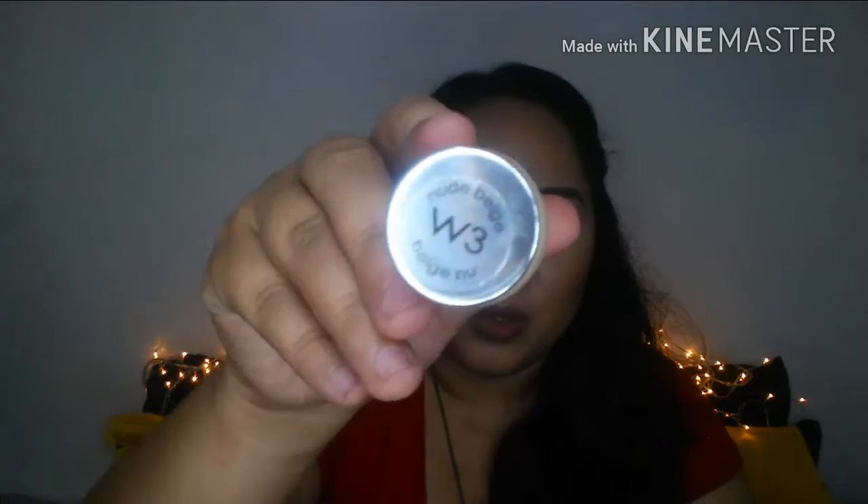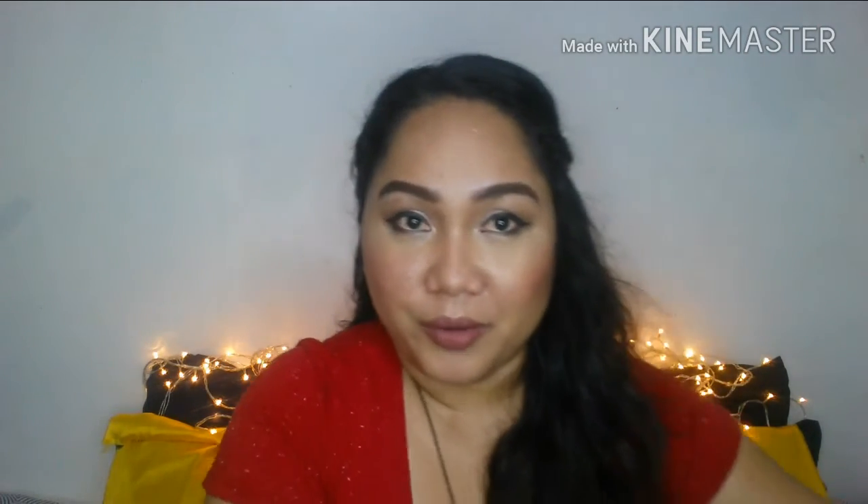Another one from L'Oreal — the L'Oreal True Match Super Blendable Makeup in W3. I'm not going to be using this myself since it's obviously too light for my skin tone. I actually received this during an exchange gift — I put it on my wishlist. So at least when someone lighter-skinned asks me to do their makeup, I'll have something to use.